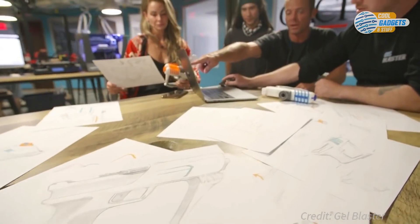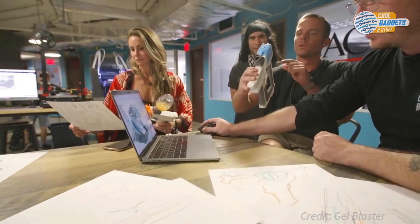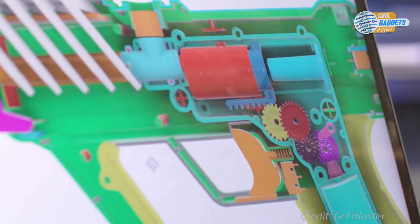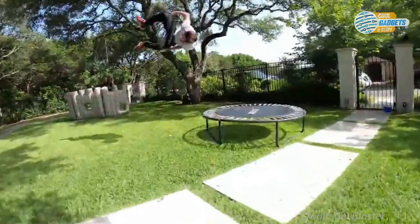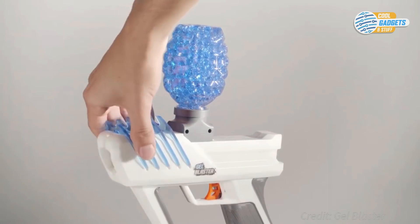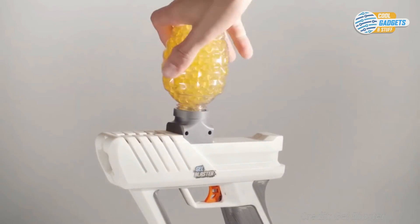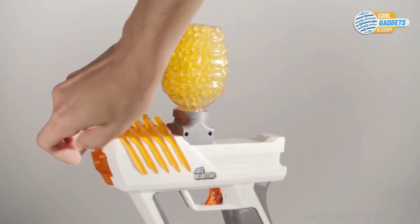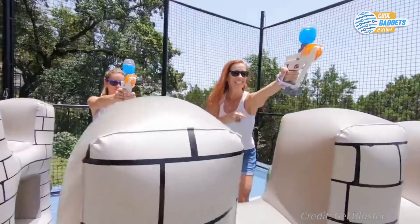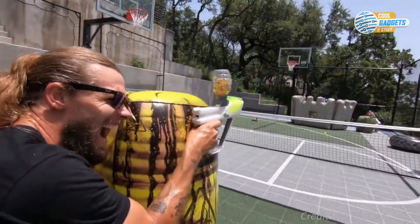Gel Blaster Surge was designed to enable the best shooting game possible. With a capacity of over 500 gelettes, you can focus more on shooting and worry less about the ammo. Surge is powered by a rechargeable battery that keeps the fun going for hours. Create teams with swappable colors to really get the competition going. Gel Blaster Surge is fun for the entire family, or if you just want to get your kids off the screen and playing outside.